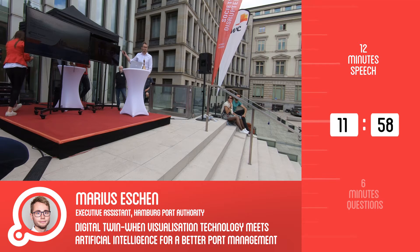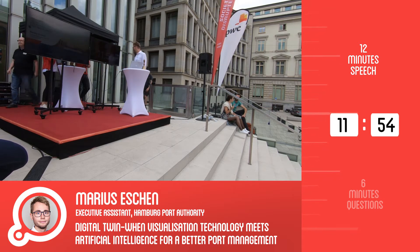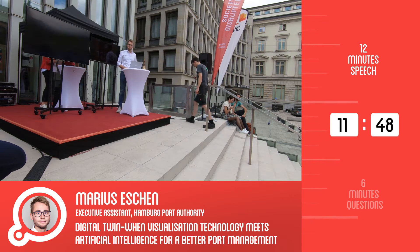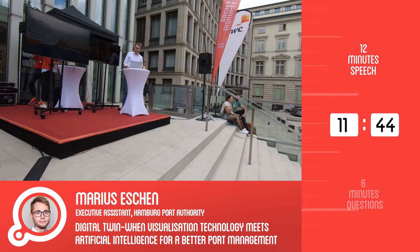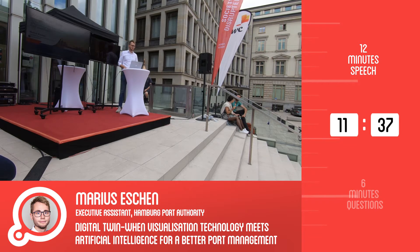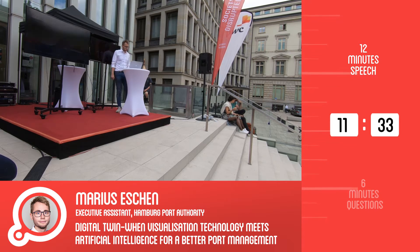Thank you very much. I've never done this 12-minute style before but I'll try. I want to talk about digital twins — just one project of the port authority, from our digital and innovative team. Let's see what's in store for us and our stakeholders in this project.